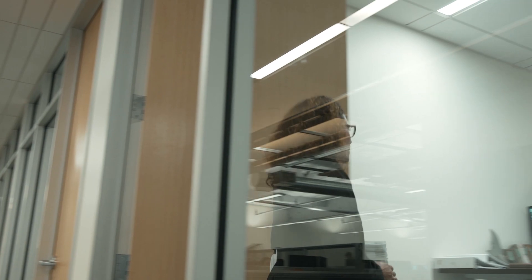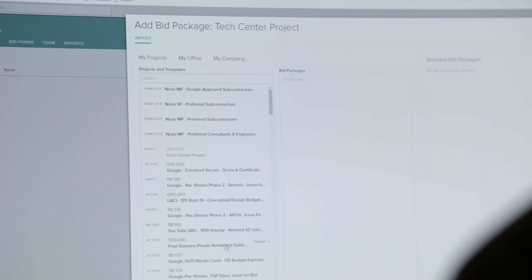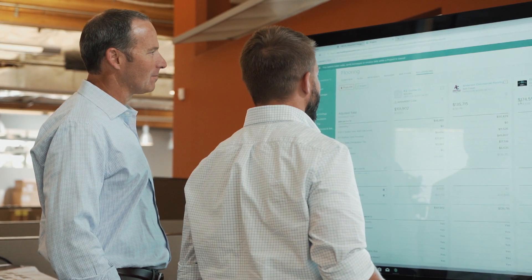None of the other software programs I've ever used have ever leveled bids. Building Connected's bid form and bid leveling tool is amazing — it's a key feature of Building Connected.